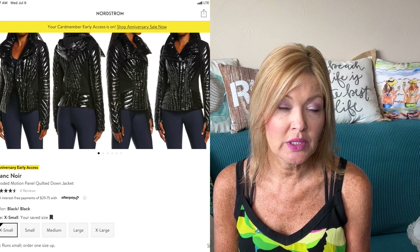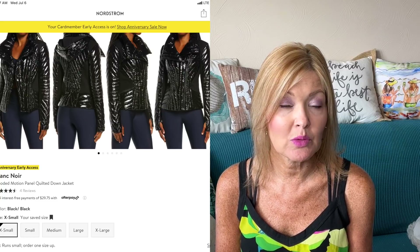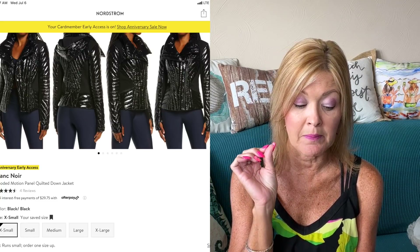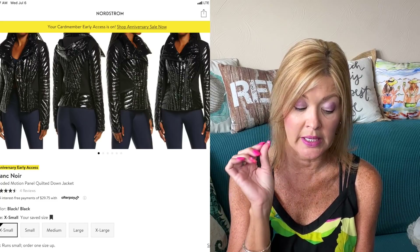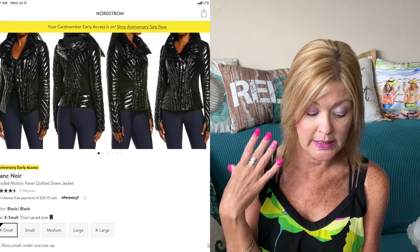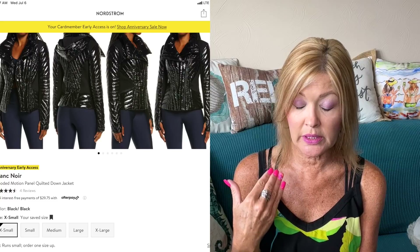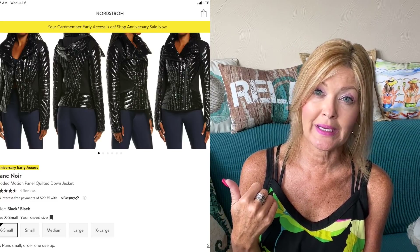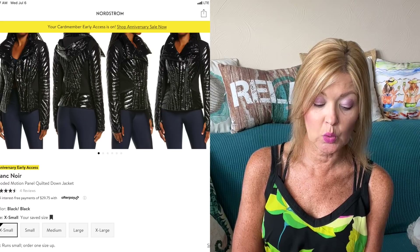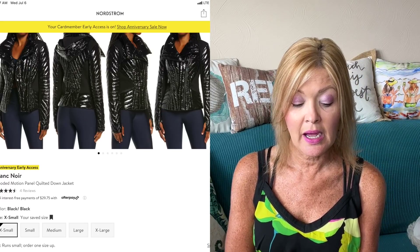I had to share this Blanc Noir jacket — I actually own this one from last year or potentially the year before, so there might be some slight differences, but mine looks incredibly similar. I love it — it has a really great shine to it. During the sale it's down from $179 to $118.99, that's 33% off. It's called the Hooded Motion Panel Quilted Down Jacket. If you're looking for a jacket similar to this, grab it — you will love it.